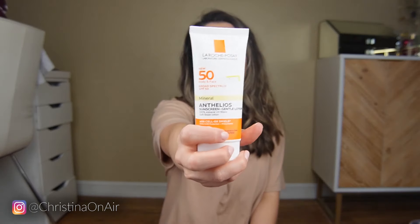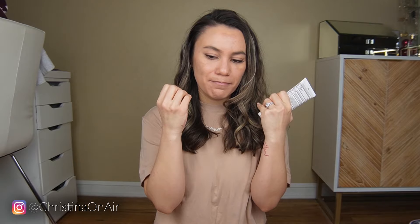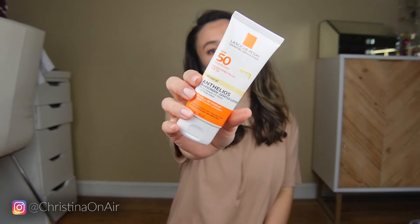Today I put on straight-up sunscreen after my moisturizer — this one's from La Roche-Posay. This is a mix of face and body sunscreen. When you have a dedicated face sunscreen it melts so nicely onto your face, whereas a face-and-body one doesn't glide as easily. This is what I used on my face today, followed up with a regular tinted moisturizer.